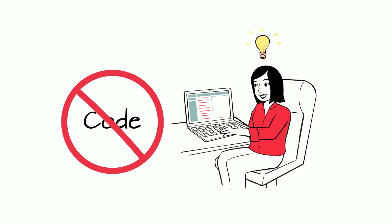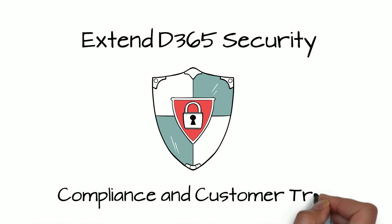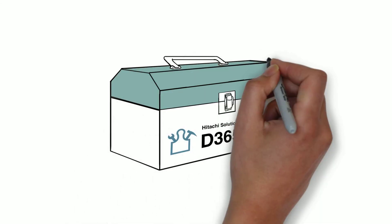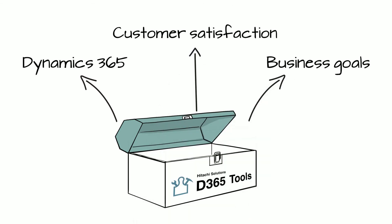Our security solution extends D365 capabilities, adding fierce data protection that improves compliance and customer trust. Subscribing to Hitachi Solutions D365 Tools is an affordable investment in the ongoing success of your Dynamics 365 implementation, business goals, and customer satisfaction.